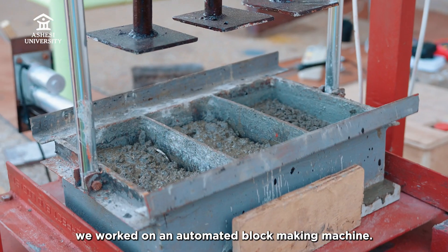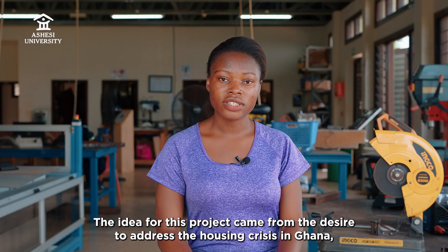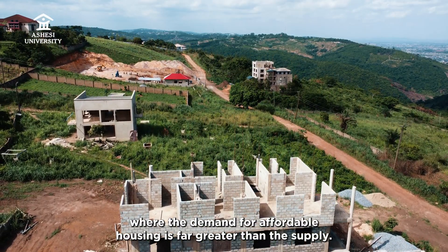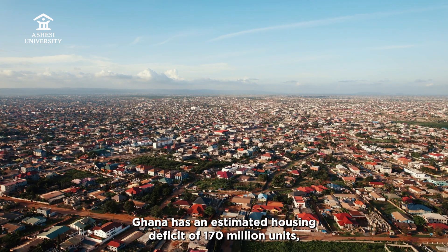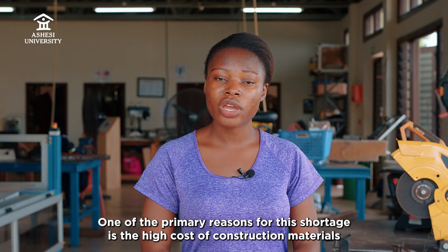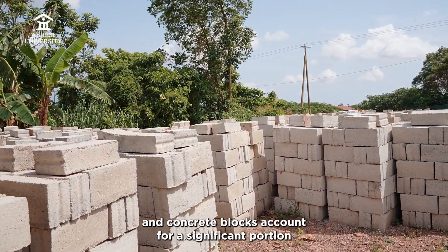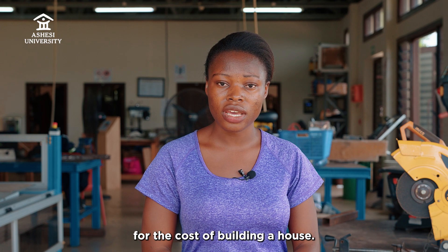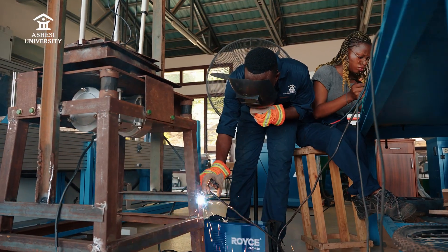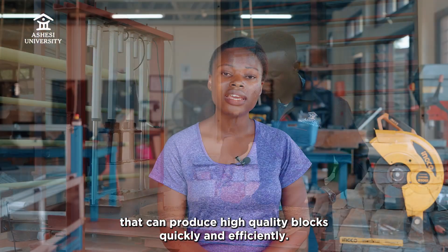For our Capstone project, we worked on an automated block making machine. The idea came from the desire to address the housing crisis in Ghana, where the demand for affordable housing is far greater than the supply. According to the World Bank, Ghana has an estimated housing deficit of 170 million units with an annual demand of 170,000 units. One of the primary reasons for this shortage is the high cost of construction materials, which include concrete blocks, and concrete blocks account for a significant portion of the cost of building a house. As engineering students, we wanted to find a more effective way of addressing this issue, so our project was to design and implement an automated block making machine that can produce high quality blocks quickly and efficiently.